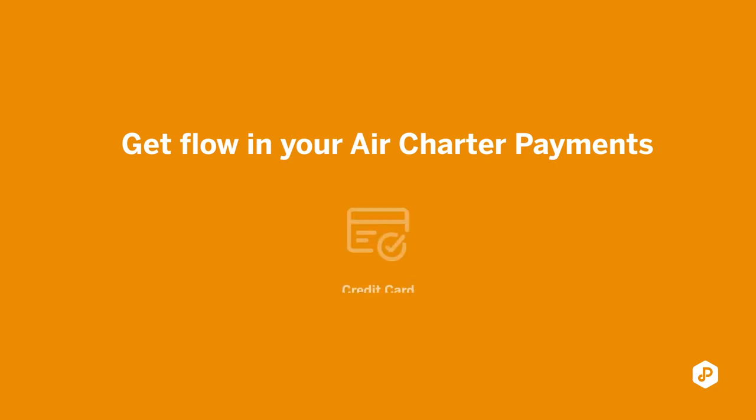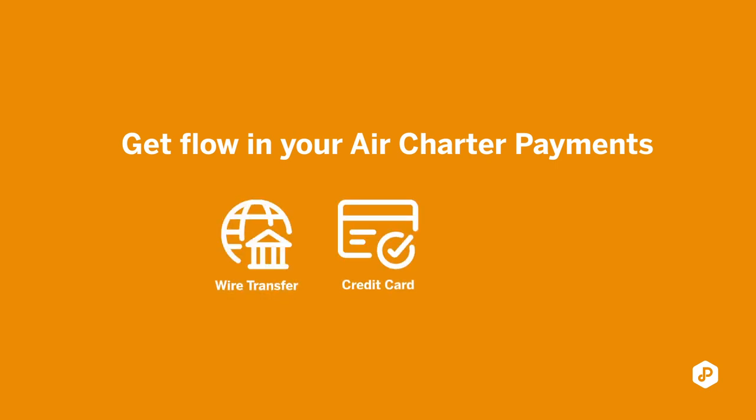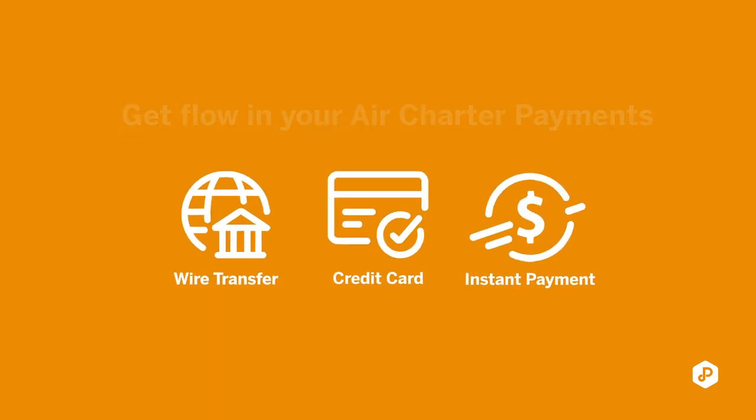We offer you three different payment solutions: the first being a credit card payment, the second being a wire transfer request, and the third the instant payment request. Let me give you a little brief introduction of what these three are.